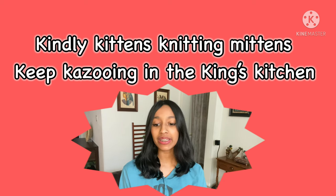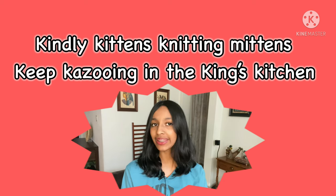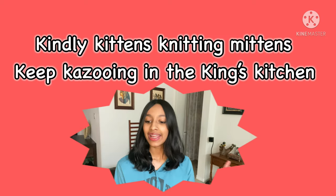Okay: kindly kittens knitting mittens keep kazooing in the king's kitchen. Now I'm going to read it fast — kindly kittens knitting mittens keep kazooing in the king's kitchen. Now it's your turn to pause the video and practice this tongue twister by yourself.